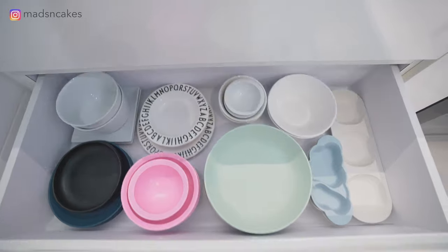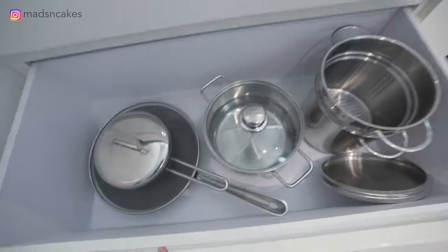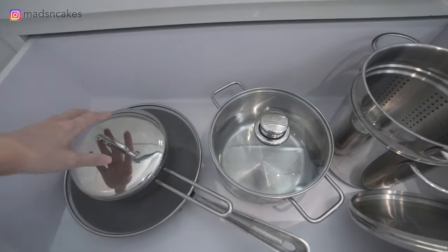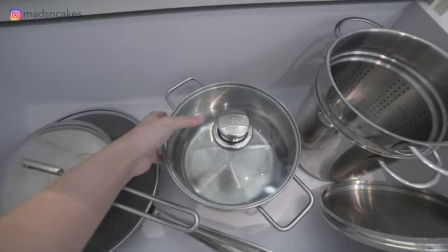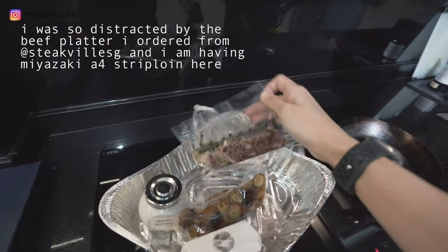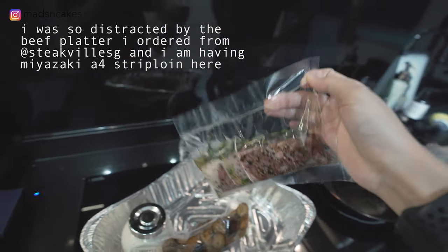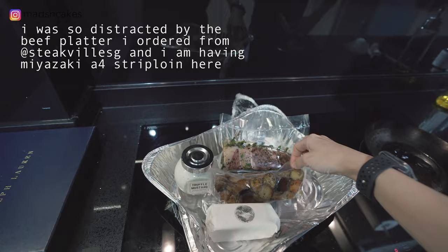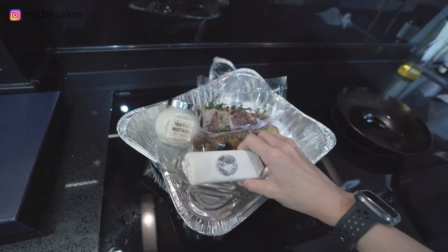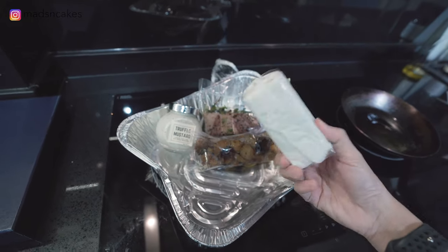The first drawer here has utensils, followed by plates, and the last drawer has all my pots and pans. I try to space them out so it's not a pain when I need to grab something. Right now we're going to cook steak — this is actually bought from Steakville, and it came with potatoes, truffle mustard, and a herb-infused butter that I think he made as well.